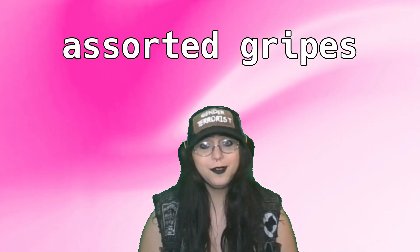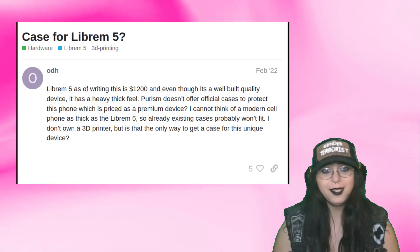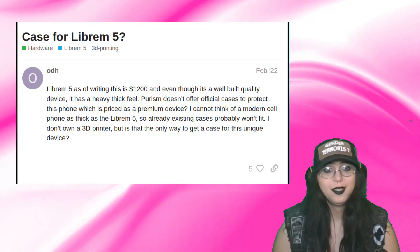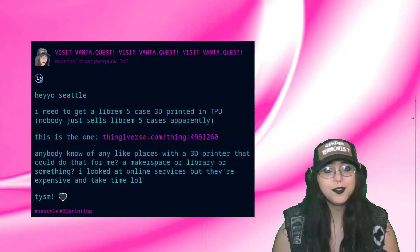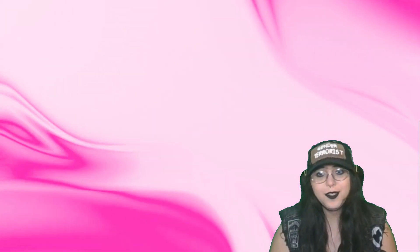Three-point-five: assorted gripes. There's just straight up no way to get a case for this thing — like one that actually protects the whole phone. Nobody manufactures them, neither first nor third party. I had to resort to asking people on the Fediverse to 3D print me one. Look at this — it looks really cool, but you know. Also, convergence with the Nexdock, as previously mentioned, is janky as hell. It's prone to crashing when you resize a window, or just doing nothing, even.